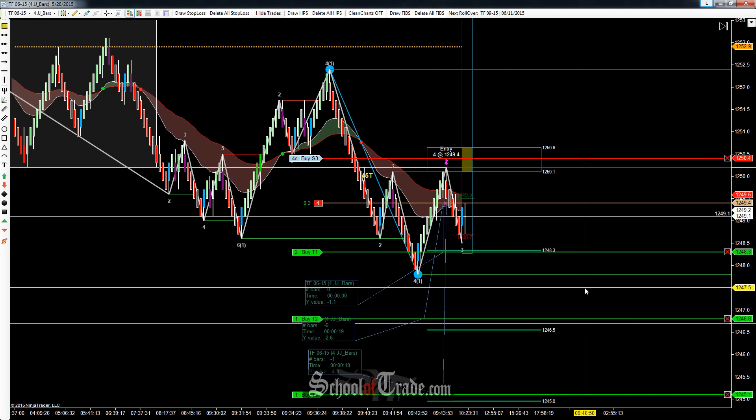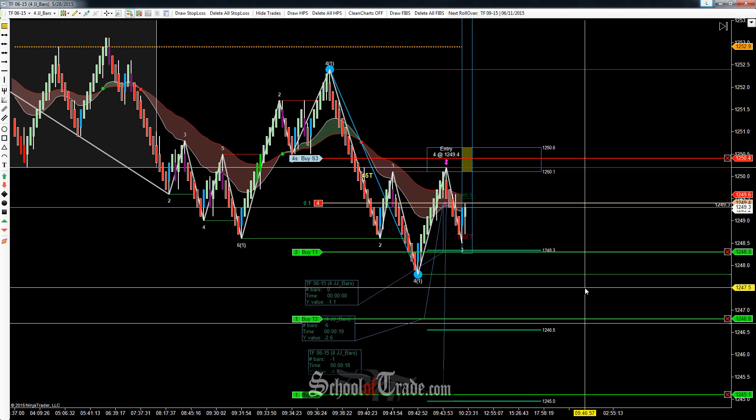We'll leave our stop where it is, leave our target where it is, and see how long it takes to get down there. We came close — we just need to see that push. We'll be back in a little bit, see you at that target at 48.3.